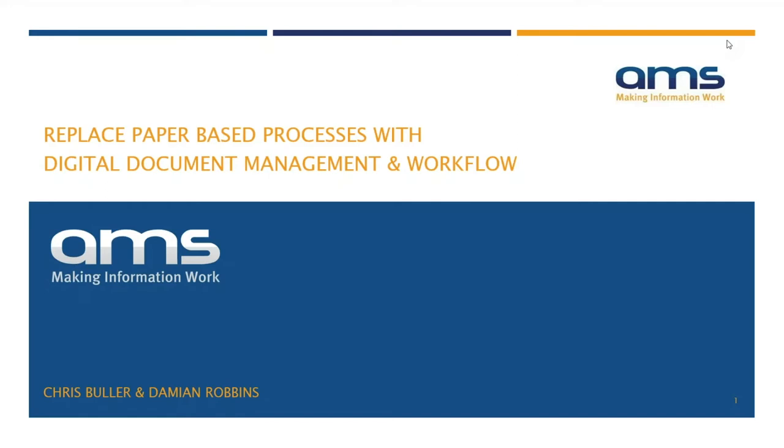Good morning everyone, thank you for joining us today for our webinar: Replace Paper-Based Processes with Digital Document Management and Workflow. My name is Chris and I'm joined by my colleague Damien. On the right-hand side you'll notice the GoToWebinar toolbar — you can make the webinar full screen and also ask questions at the bottom. Damien and I will do our best to get through as many of those questions as we can at the end.